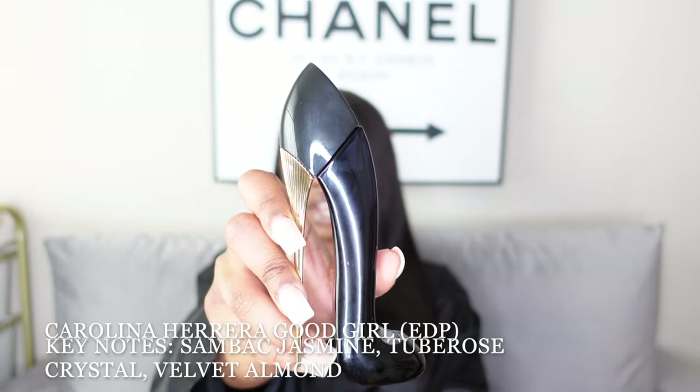The Givenchy Irresistible isn't super duper popular as far as I can tell, which is great for the girls who don't want to smell like everyone else. Next date night approved scent is Good Girl by Carolina Herrera — the original formula in the infamous blue high heel bottle. It's a little bit stronger than some of the others, with a mysterious type of hint to it, which makes it perfect for date night.